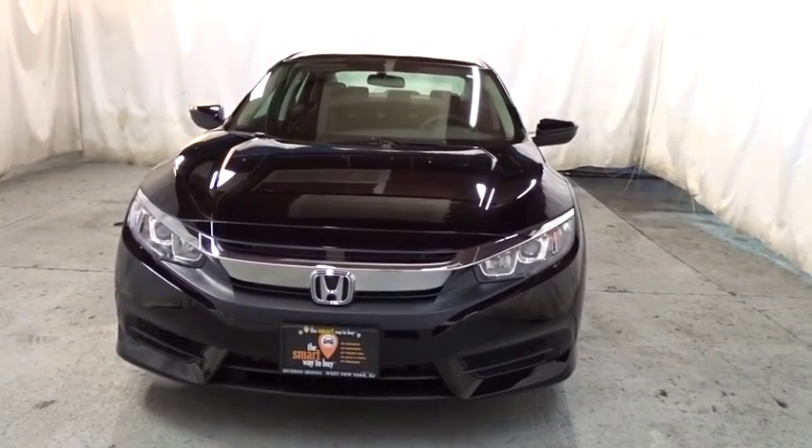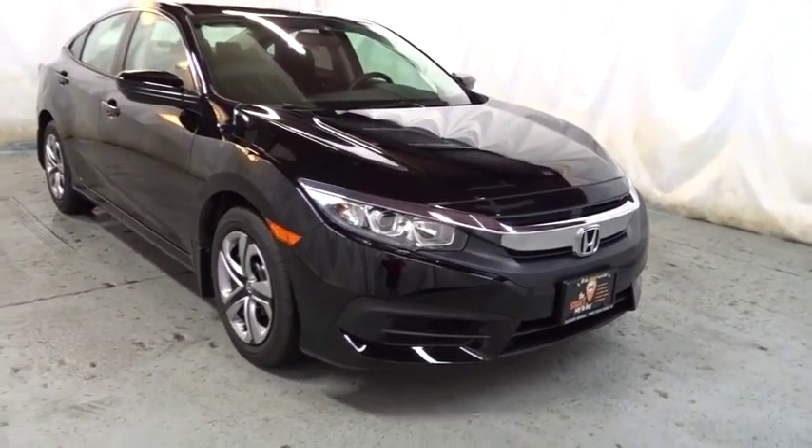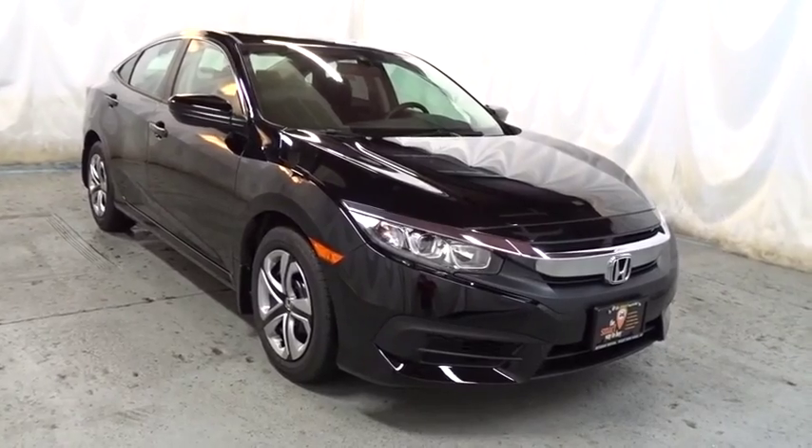Keyless entry, backup camera, Bluetooth, front wheel drive, day and night rear view mirror, outside temperature gauge, brake assist, cloth seat trim.